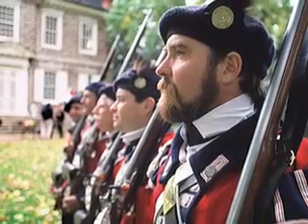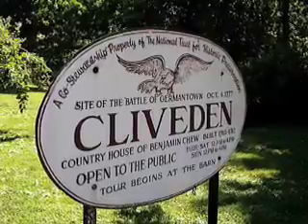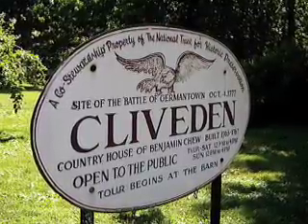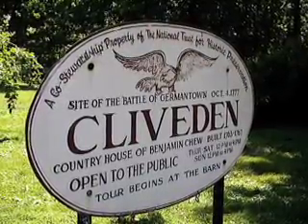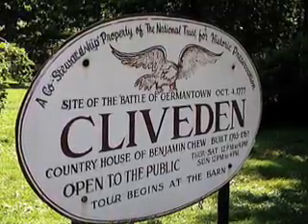The most unique thing about this now historic site, however, doesn't deal with the vital role the house played in Philadelphia's only Revolutionary War battle, but instead deals with a more recent discovery: those who built the house were occasionally paid in beer.